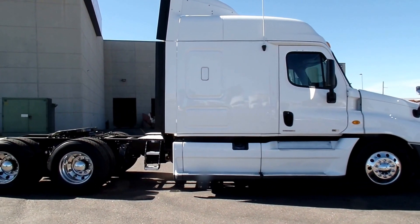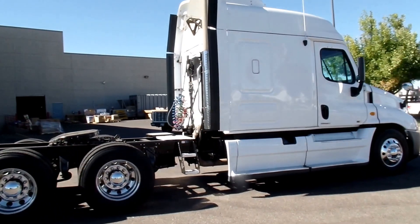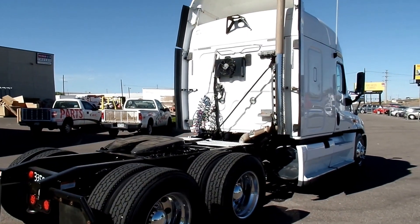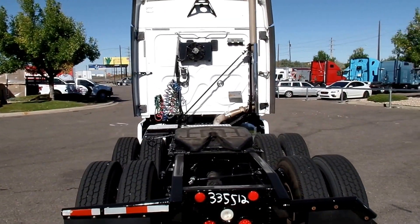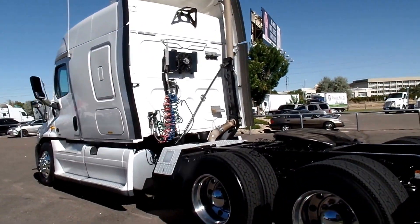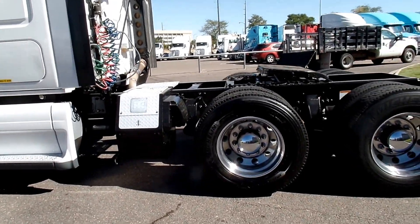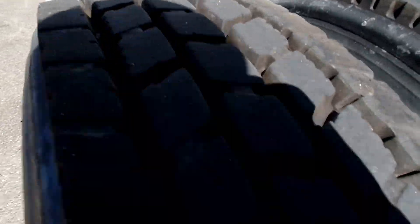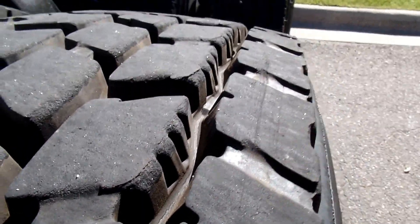We've got multiple units of this package and they are all coming in very clean with great tread depths on the tires and low miles. This one in particular is at about 480,000 miles. It also comes equipped with a Thermo King tri-pack APU, which is ideal for keeping idle hours and engine hours down. All aluminum wheels on these as well, and the tread depths are just massive.